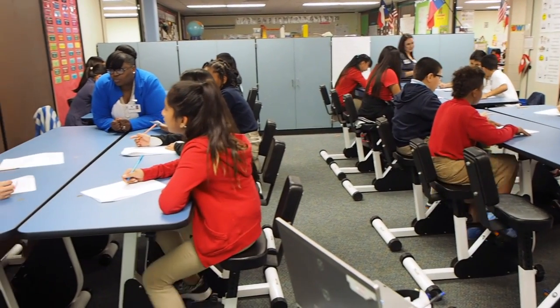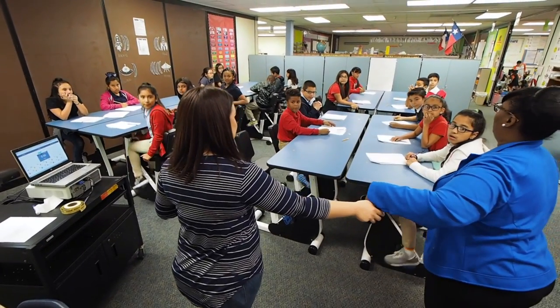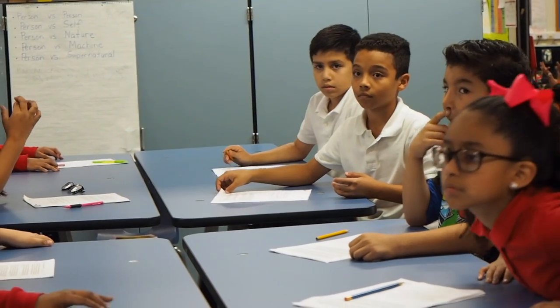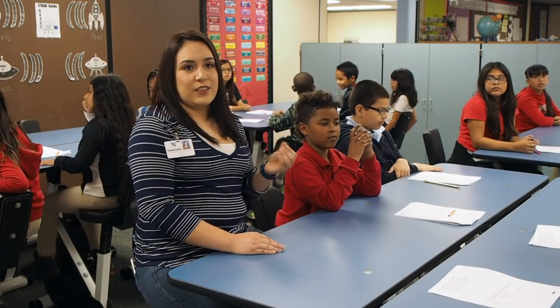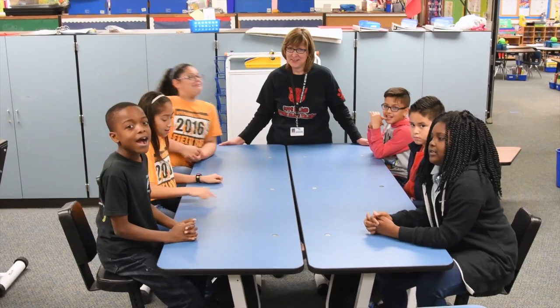They're excited to read. They ask me every week, and sometimes if we miss our day — are we going to make up our day at the KRL? We want to go! They're engaged. They don't stop. They're thinking. They're talking about what they're thinking, and I see less off-task behaviors also.